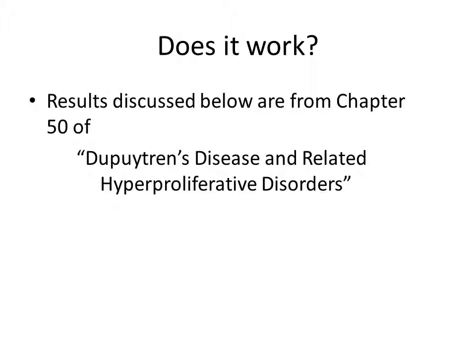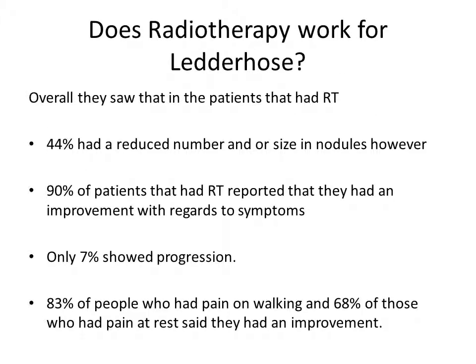The results I'm looking at here are from chapter 50 of Dupuytren Disease and Related Hyperproliferative Disorders. What they show is that in patients who had radiotherapy, 44% had a reduced number and/or size in their nodules. However, practically 90% of patients who had radiotherapy reported an improvement with regards to symptoms such as pain, and only 7% showed progression.